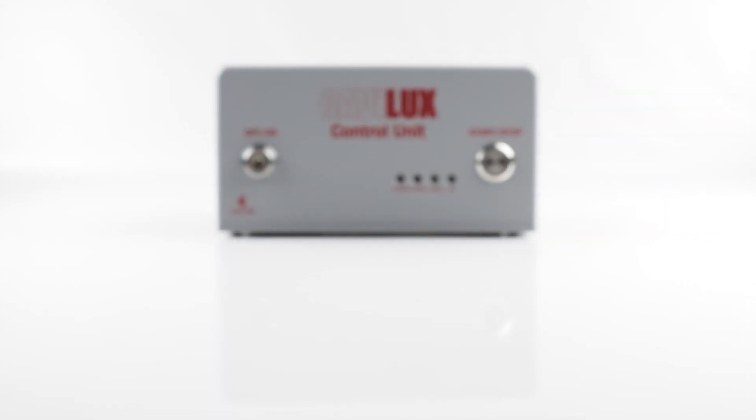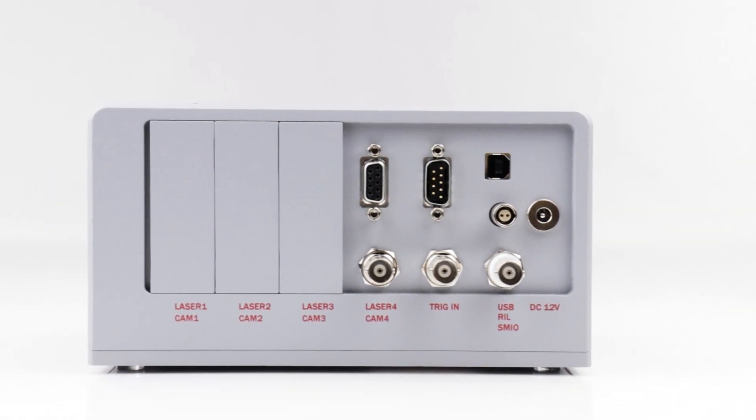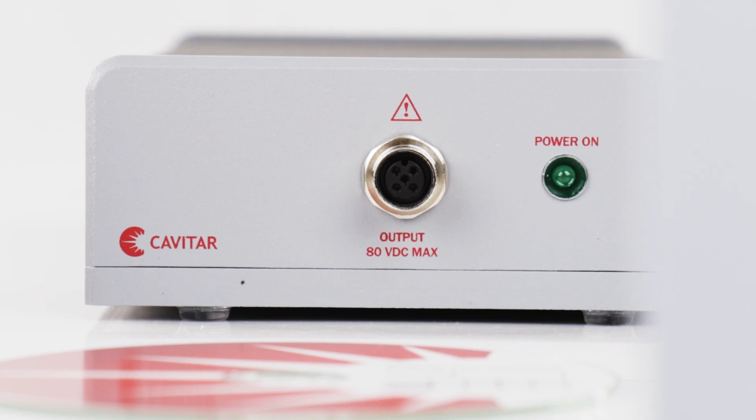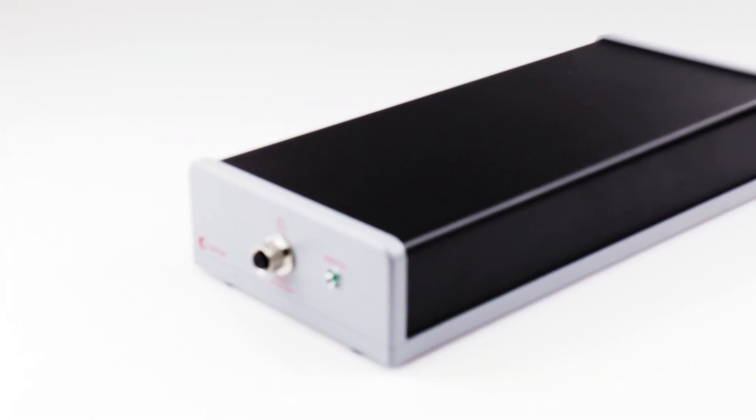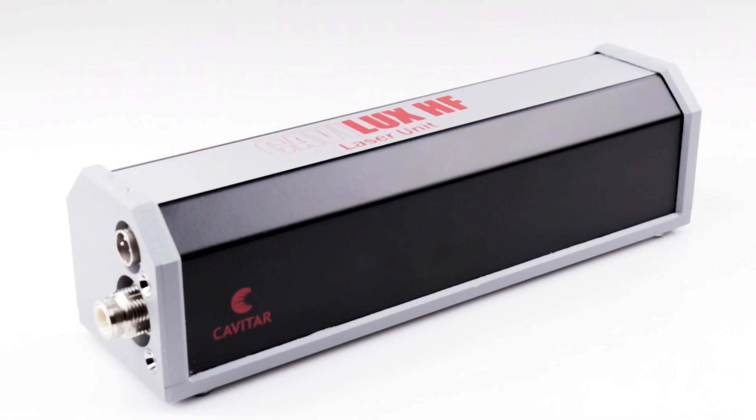Our products are made in Finland, adhering to high quality standards and crafted from durable aluminum and steel. With more than 20 years of R&D in diode laser technology, our expertise guarantees superb results that will take on the most challenging of processes.